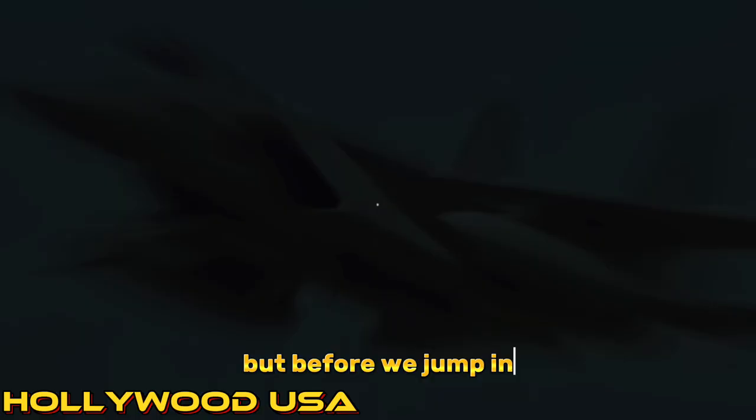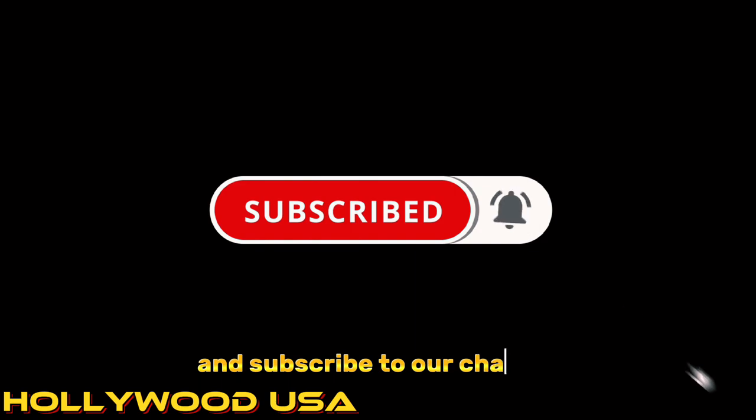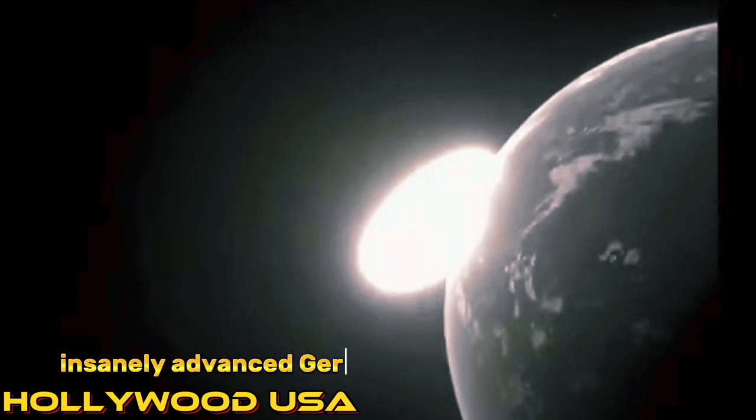But before we jump in, don't forget to hit that like button, share this video with your friends, and subscribe to our channel for more fascinating content like this. Now, let's uncover the top 10 insanely advanced German weapons of World War II.